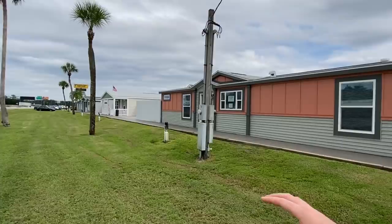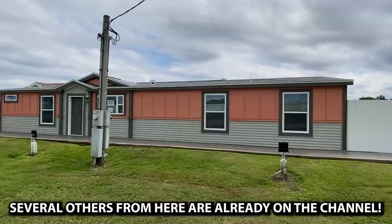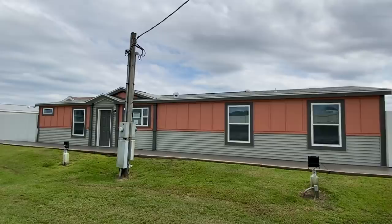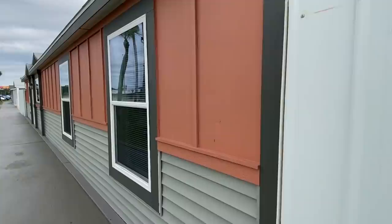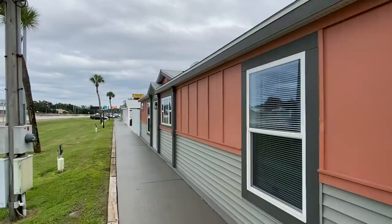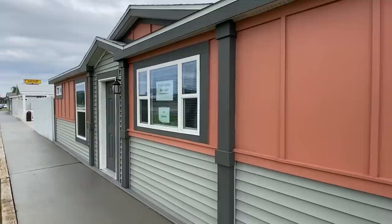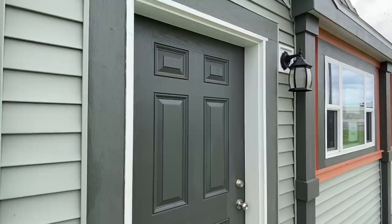We're at Palm Harbor Homes in Plant City, Florida. They have their place set up really nice — you can see all the homes lined up. We've toured a lot of them and they'll be on the channel. They're set up so I can't really get behind them to show the back side, so we may just have to see the front. Keep in mind the colors can all be changed, and their manufacturing plant is right behind us — so they're built right here, which is really cool. They do have a sliding glass door on the back and a side door as well.